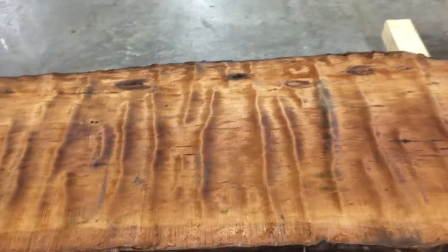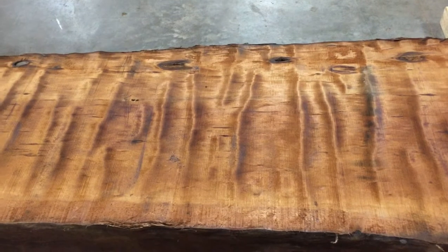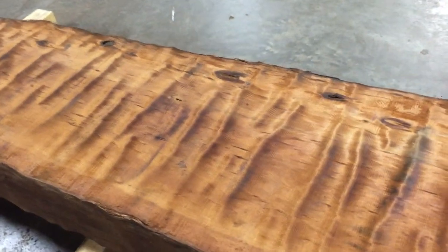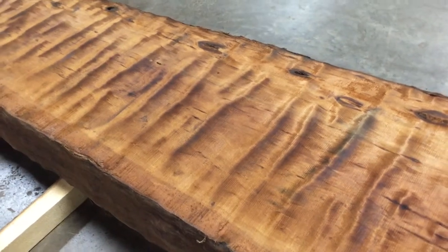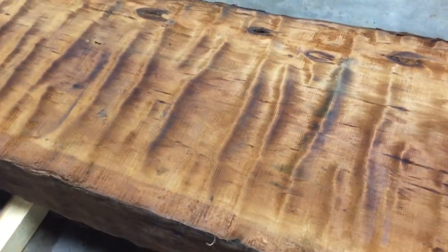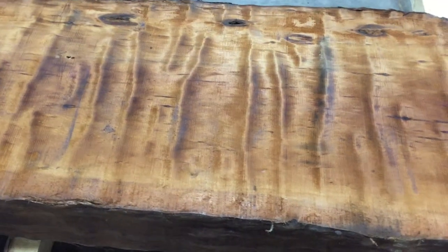There's nothing about this mega curl grain that looks flat — yet it is. You can see it in the video clip, but when you see it in real life, your eye is 100% fooled. This looks all the world like ridges and valleys, yet it is flat as can be.